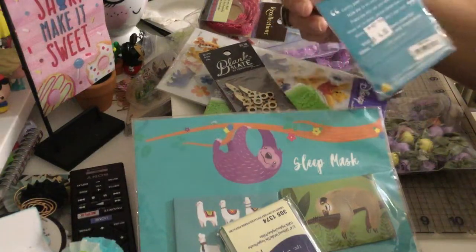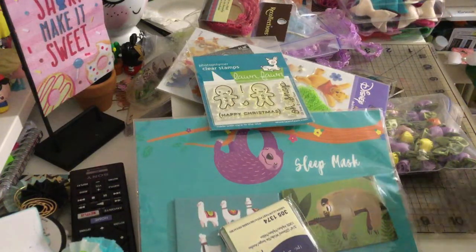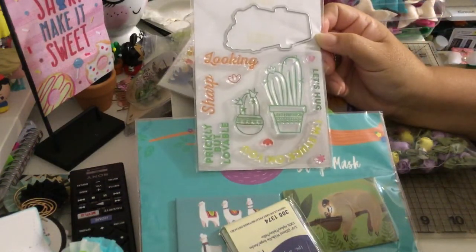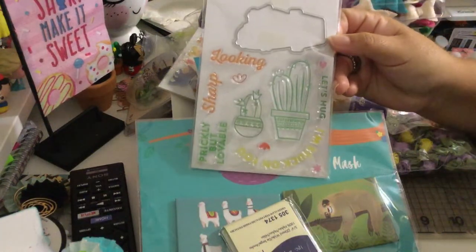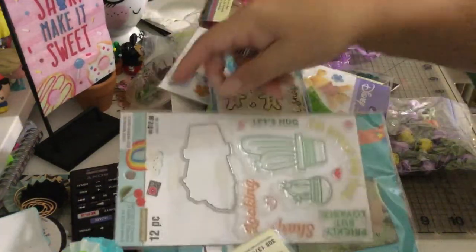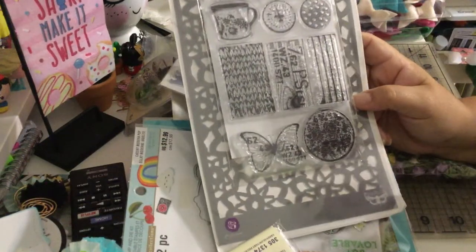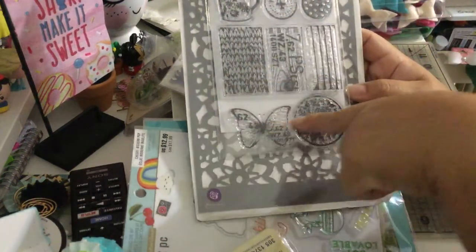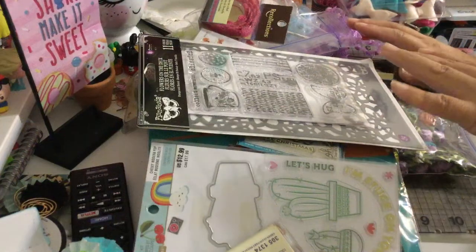The gingerbread stamps were four dollars and included in the overall twenty-five-dollar total. I also got this 'Cheeky Modern Pop' die and stamp set — you can see it on my channel. And last but not least, a stamp and stencil set from Prima — it's called 'Blissful Moments' and 'Collect' — love it! She sold all of this to me for only twenty-five dollars.